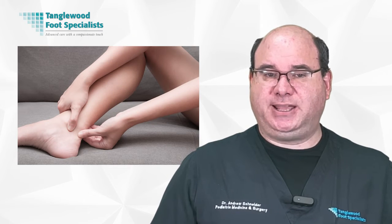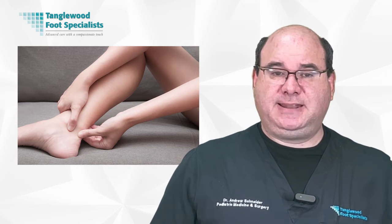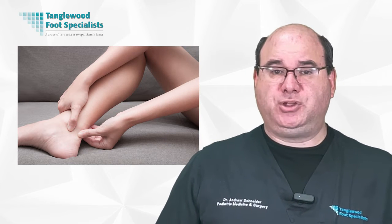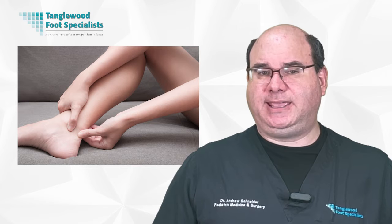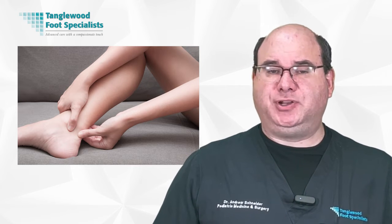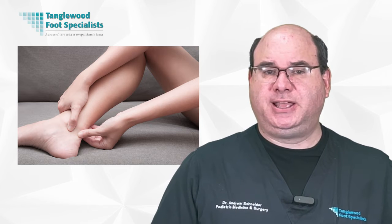Just like with plantar fasciitis, PRP therapy can also help with another common condition: Achilles tendonitis. This is inflammation in the Achilles tendon, which connects your calf muscles to your heel bone. It's often caused by overuse or injury and can make walking and running painful. With PRP, your own blood is used to promote healing in the area. The platelets release growth factors that stimulate tissue repair and reduce inflammation. After a PRP injection, you're likely to experience less pain and improved function in your Achilles tendon.